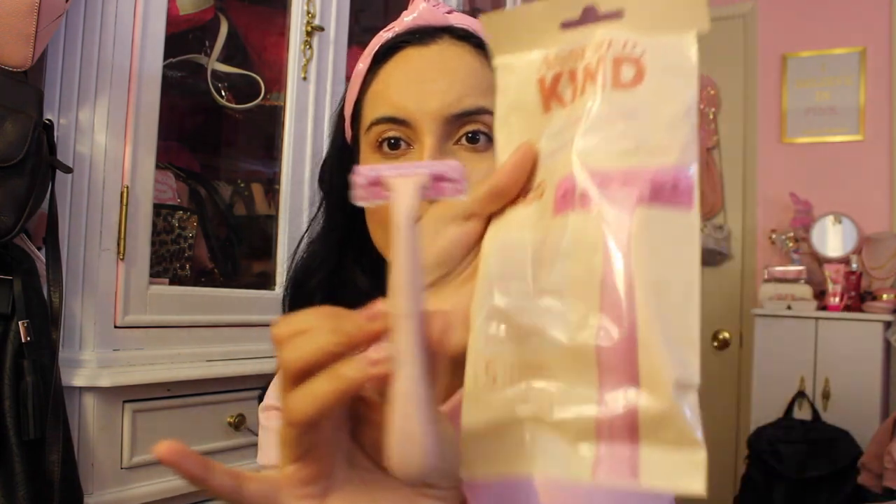Then we have razors. I normally pick up these twin double-blade razors — you get 10 of them and they're pink. Then I found these eco razors; you get five. These are supposed to be eco-friendly, so I wanted to try those out. Let's open them — okay, they look just like the picture, a lighter pink. These have three blades, while the others come with two blades.